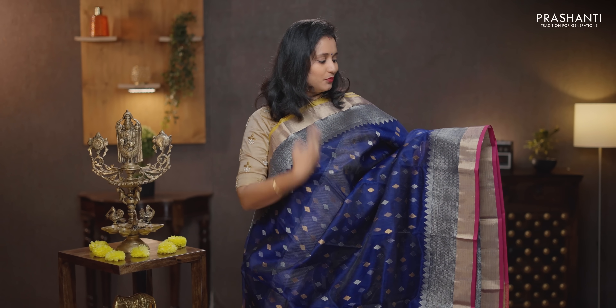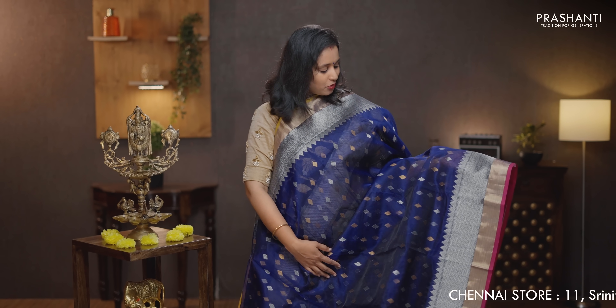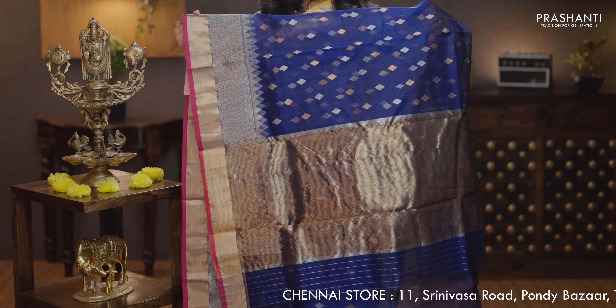Navy blue with mustard and magenta — a very pretty saree with contrast kadhi zari borders and selvedge on either sides. Beautiful silver zari woven temple pattern running along both sides of the borders with the body having geometric buttas in gold and silver zari alternating throughout the body. That's the pallu — gold and zari woven pallu. A plain blouse in navy blue, priced at Rs. 13,250.